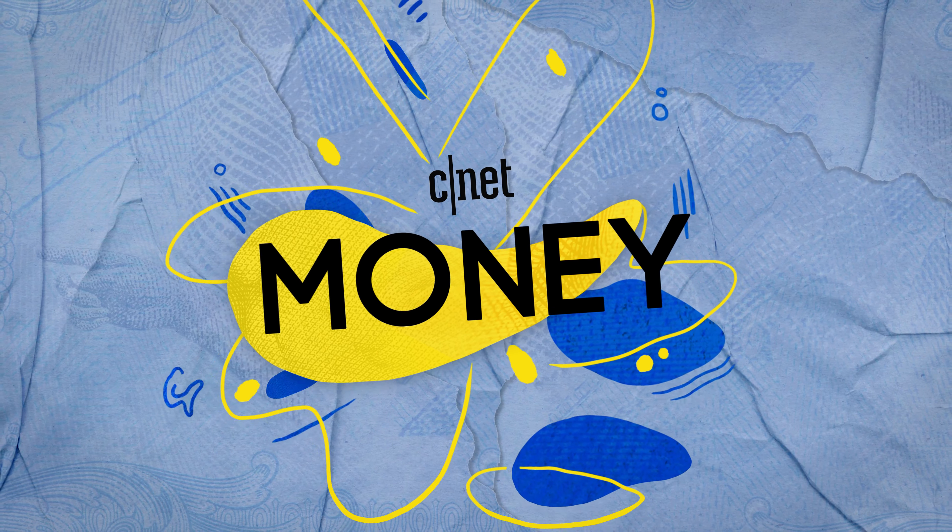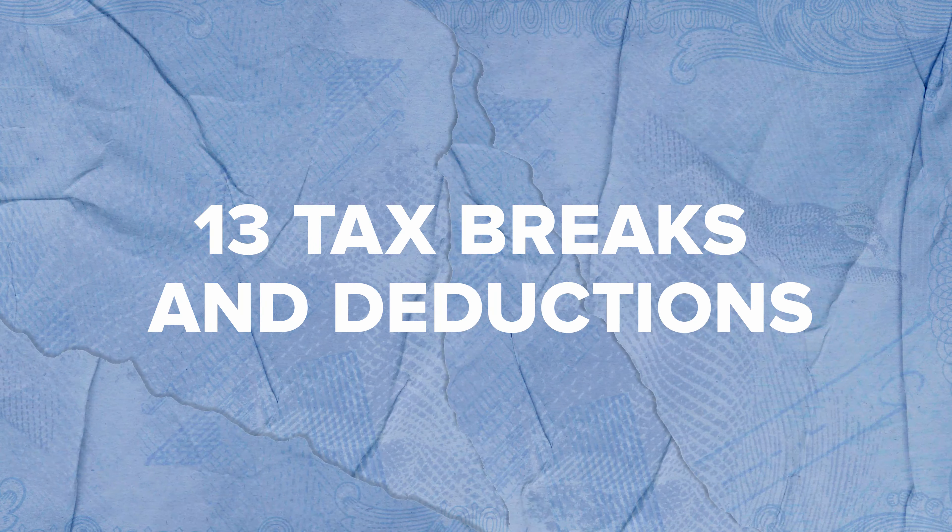We are in the thick of tax season. Before you send in your personal return, check out these 13 tax breaks. Here at CNET Money, we rounded up some important tax credits and deductions to review ahead of filing. Just keep in mind these items are mainly for those who work for a company and are not self-employed.